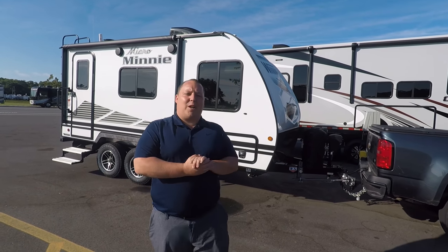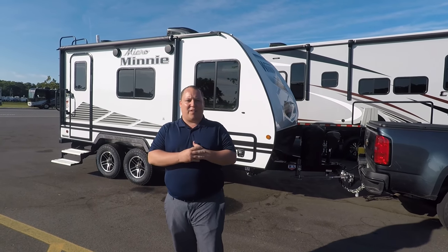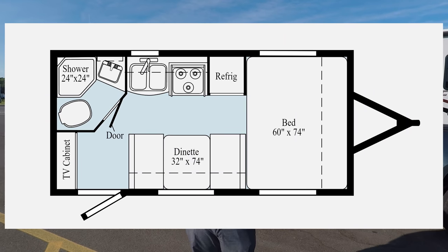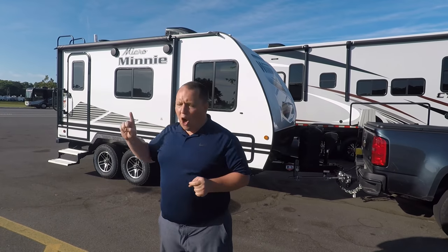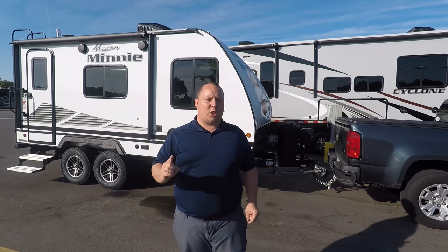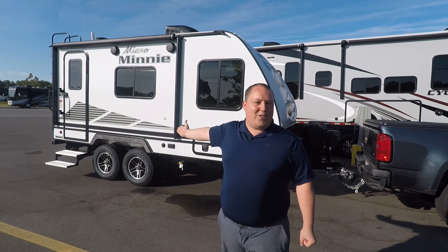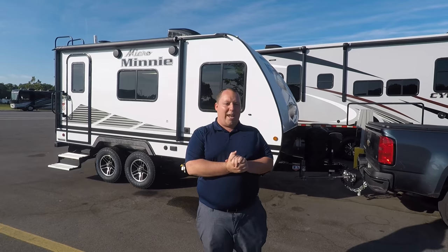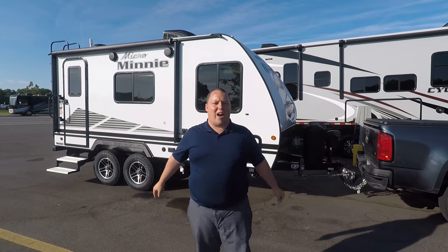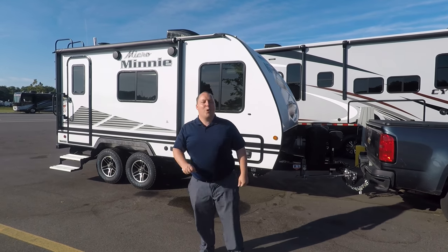Hey everyone, I'm Matt, welcome back to another video. Today I'm super excited — this is a special edition of Matt's RV Reviews. We're taking a look at the all-new 2020 Winnebago Micro Mini model 1708FB. This is actually Traveling Robert's brand new travel trailer that he got from Winnebago. We're going to look at the outside features first, then the inside features, then talk to Robert about the upgrades he got.